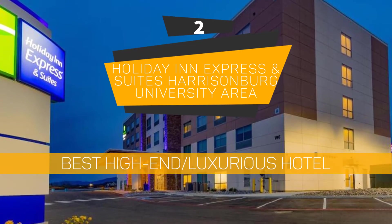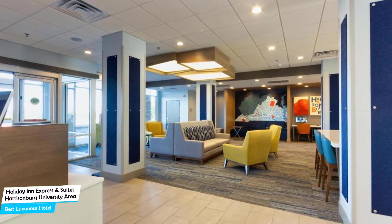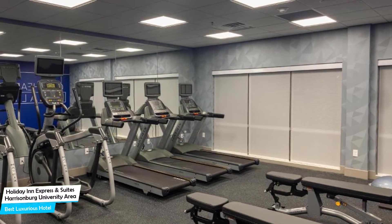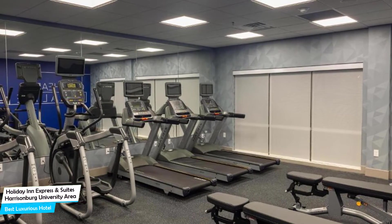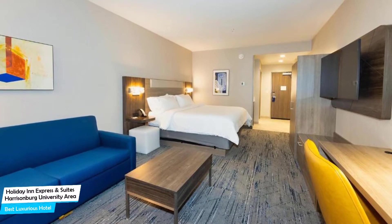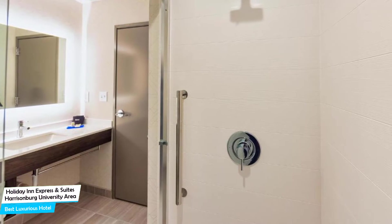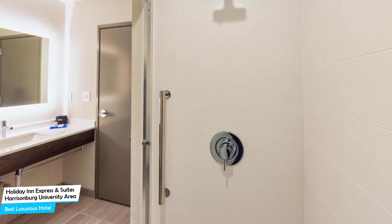Number 2: Holiday Inn Express & Suites Harrisonburg University Area – Best High-End/Luxurious Hotel. What you need is a hotel that is easy to access, has a good location, has meeting areas, and a very comfortable bed you can jump into at the end of the day. The Holiday Inn Express & Suites has all of that. It's a hotel with indoor pool near James Madison University, located 2.6 kilometers from the center of Harrisonburg.